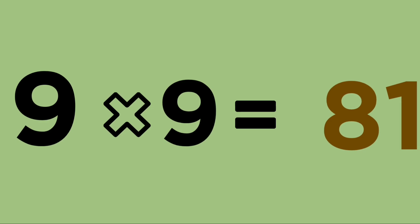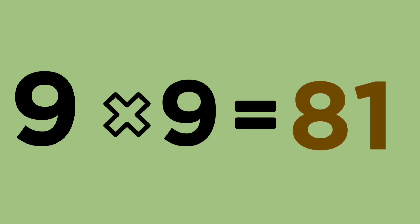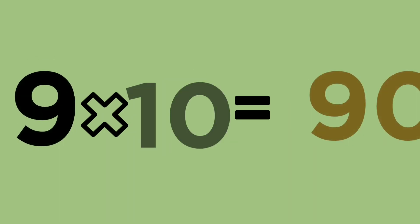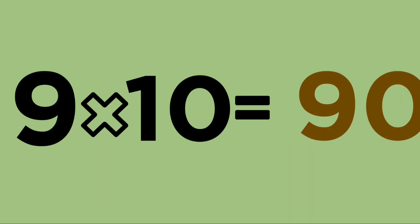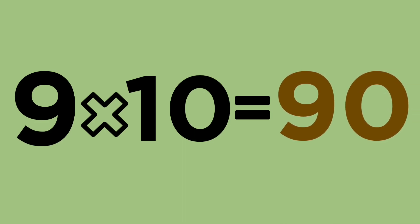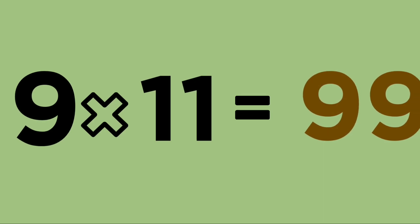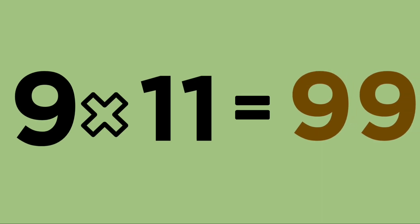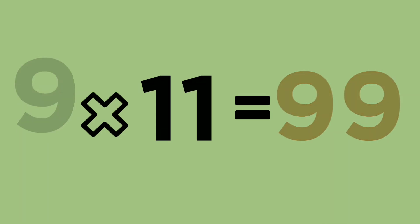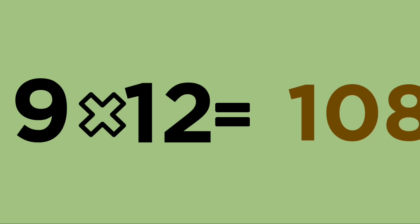Nine nines are eighty-one. Nine tens are ninety. Nine elevens are ninety-nine. Nine twelves are one hundred and eight.